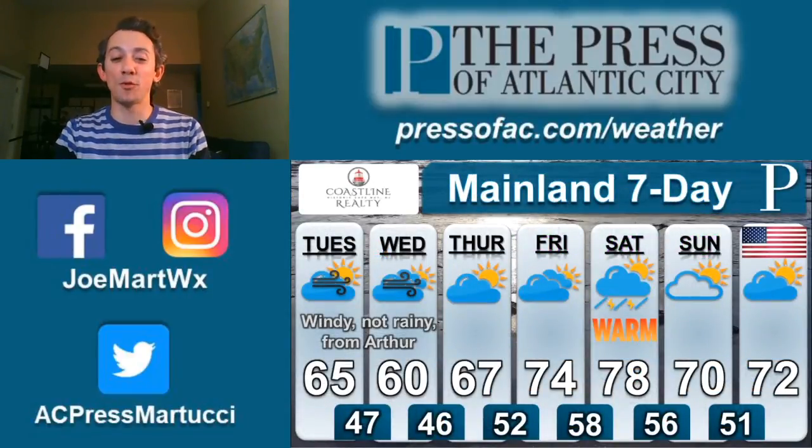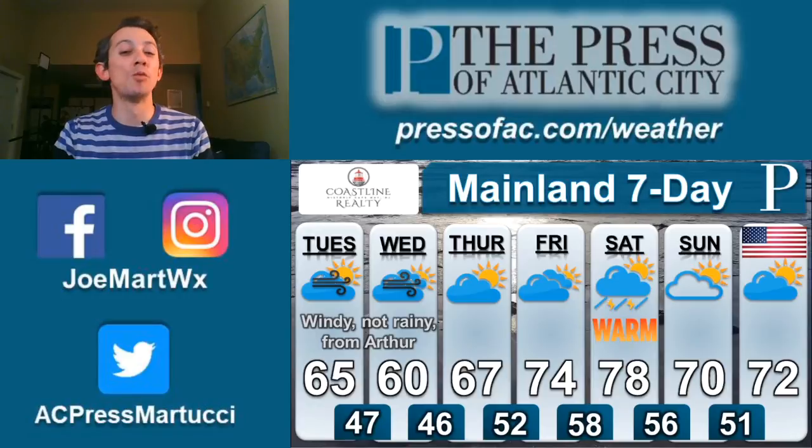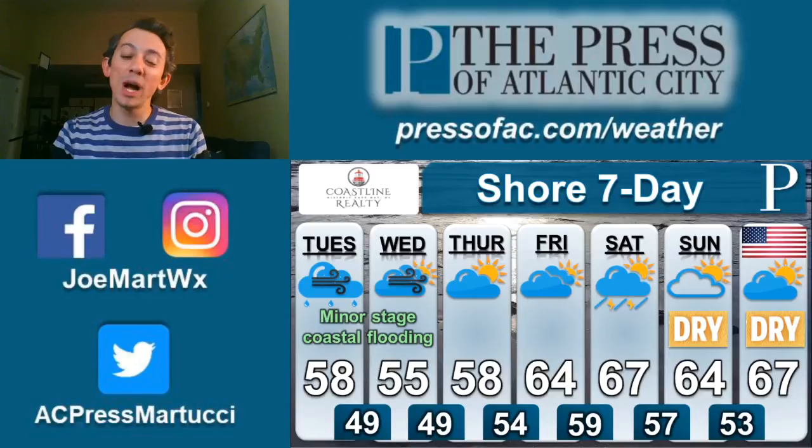As we look at our mainland seven-day forecast, Thursday and Friday will show the winds dropping and the temperatures increasing. Temperatures will be warmest on Saturday, but there'll be a couple of showers and storms around. I don't believe it's a washout, but something to pay attention to for any socially distant Memorial Day barbecues. Sunday and Monday are dry with sunshine, but maybe not the best beach weather — still a good day to be walking out and about. I'll give it a B for our Memorial Day weekend.